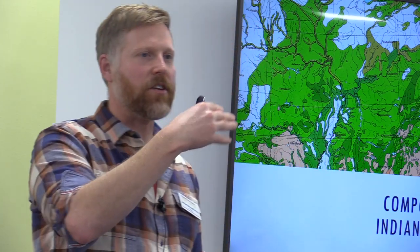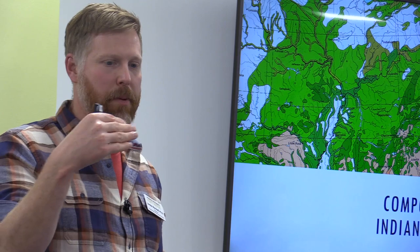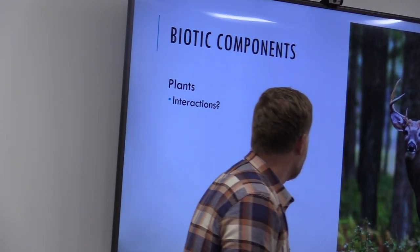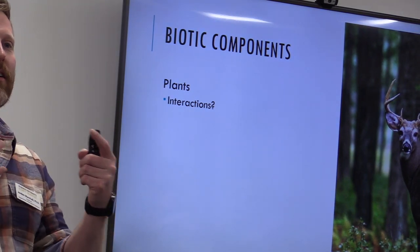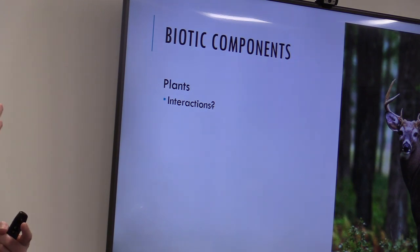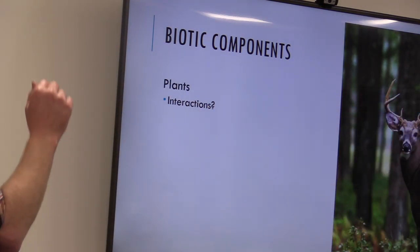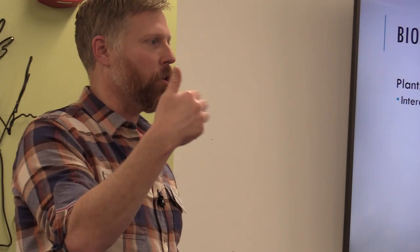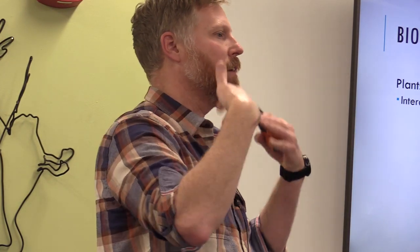Now let's think about the parts of the forest using Indiana as our example — this applies to basically any forest. We have our biotic components, our living parts of the forest. First are obviously the plants, because trees are living parts of the forest. Plants interact through pollination — an interaction between individuals of the same species leading to reproduction. Maple trees produce pollen that pollinates other maple trees, producing seeds and offspring.